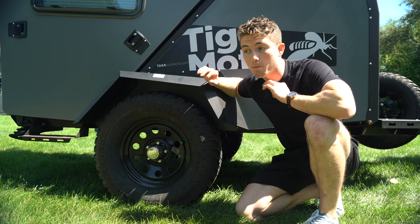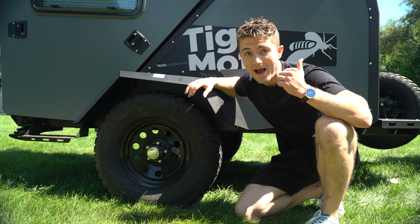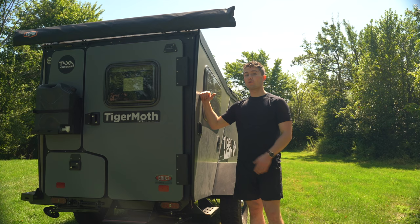I think this thing has 14 inches total of ground clearance, so you're not going to have a problem going down most trails. Here in upstate New York there's nothing crazy like there is out west — I'm sure it would have a little bit of trouble out west, but up here it's going to be smooth sailing for sure.